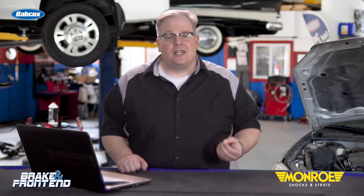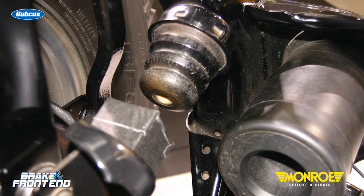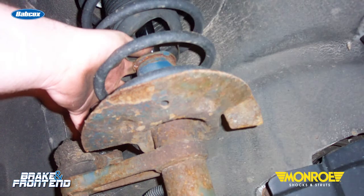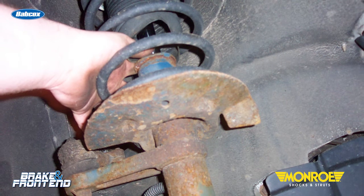With today's lighter vehicles and lighter suspension components, a vehicle with an acceptable static ride height may still bottom out while moving or during loaded conditions. The cause of such dynamic ride height issues is often a worn or damaged coil spring.